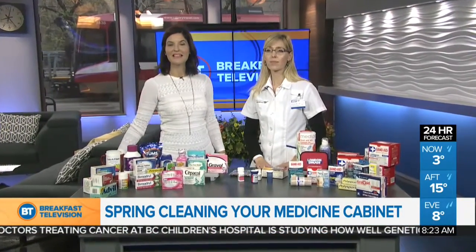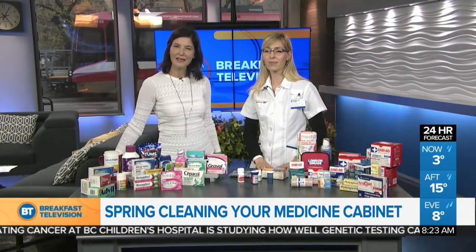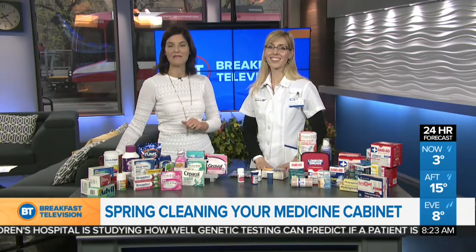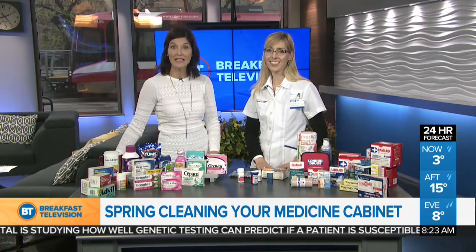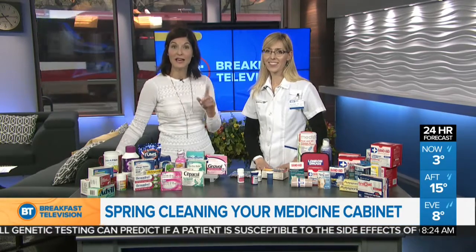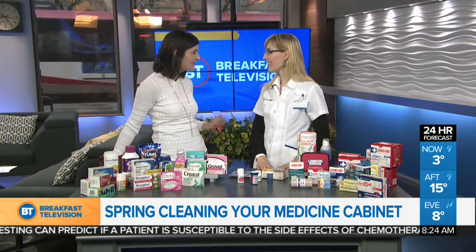Good morning everyone. You're watching breakfast television here on Citi. Are you working on your spring cleaning? Well, make sure you tackle your medicine cabinet. Patient care pharmacist Agusha McGrath is here now from London Drugs to help us out with what to keep, what to get rid of, and how to do that safely. Good morning to you. Thank you for being here.